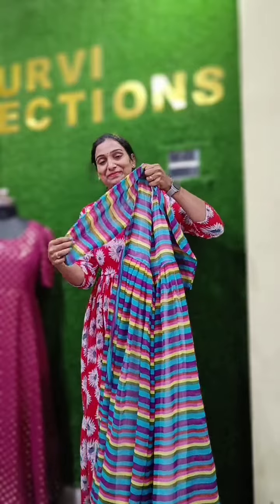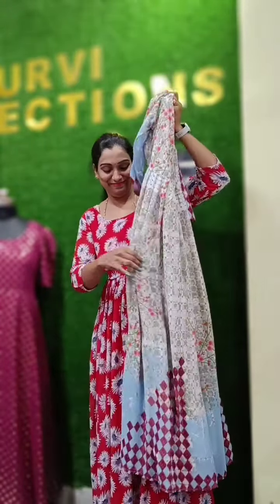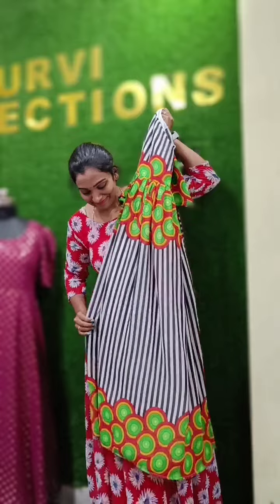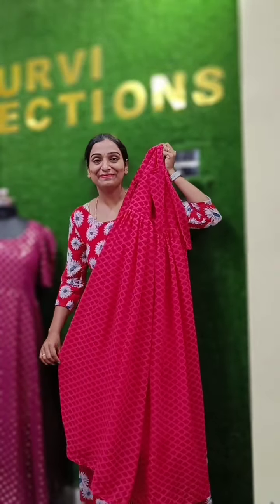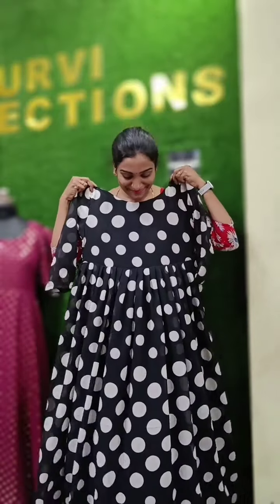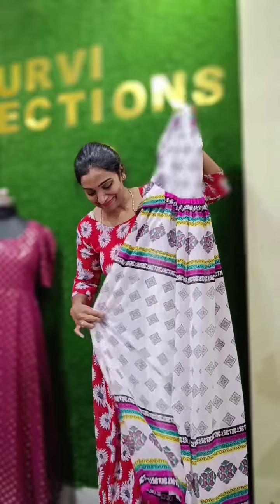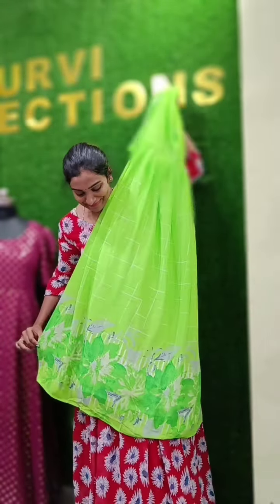This is the georgette and silk — the remaining two fabrics. This is the georgette. 52 length only, XL available. XL means 40 size available only.